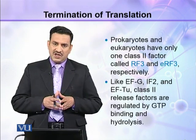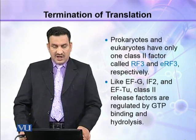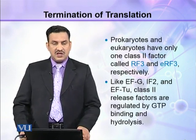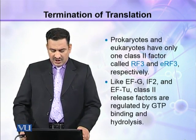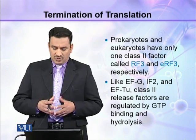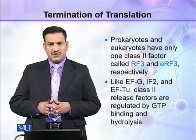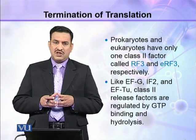RF3 and eRF3 are regulated by GTP binding and hydrolysis. Similarly, EFG, EFTU, and IF2 are also associated with GTP.